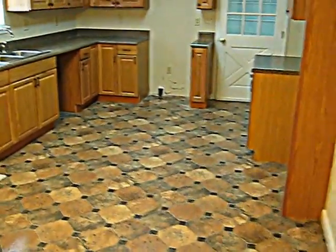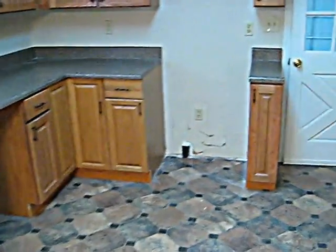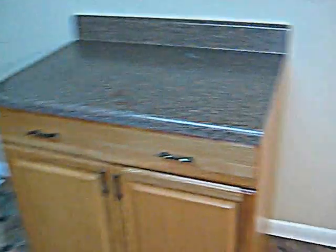Come through here and here's the kitchen — all new cabinets. It will have appliances included upon move-in. New countertops as well.